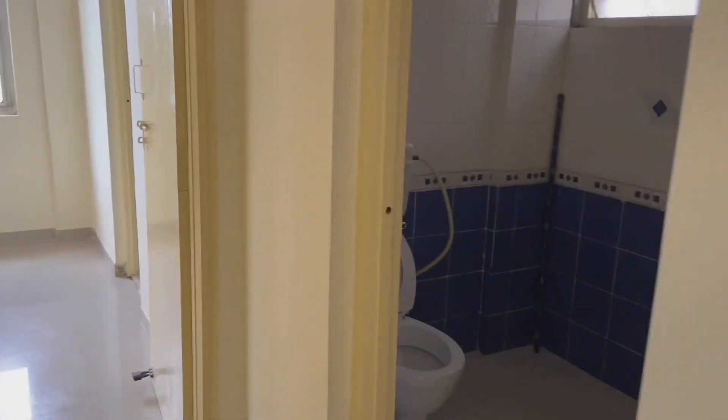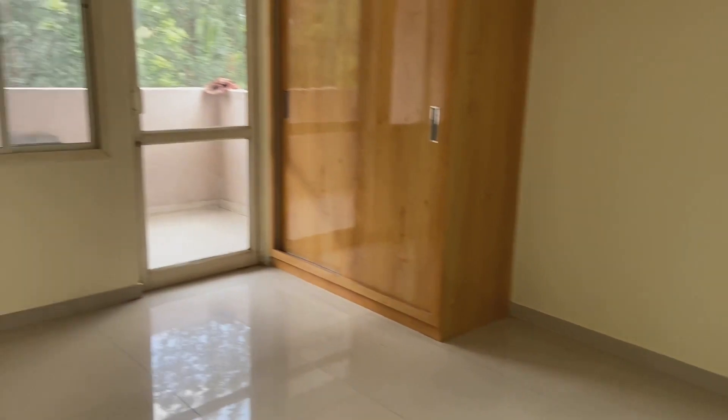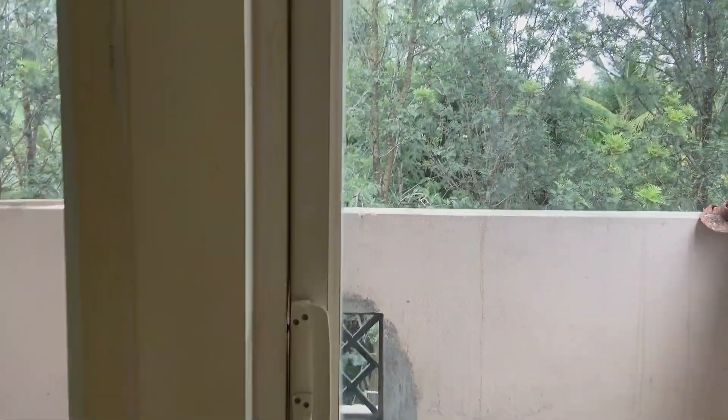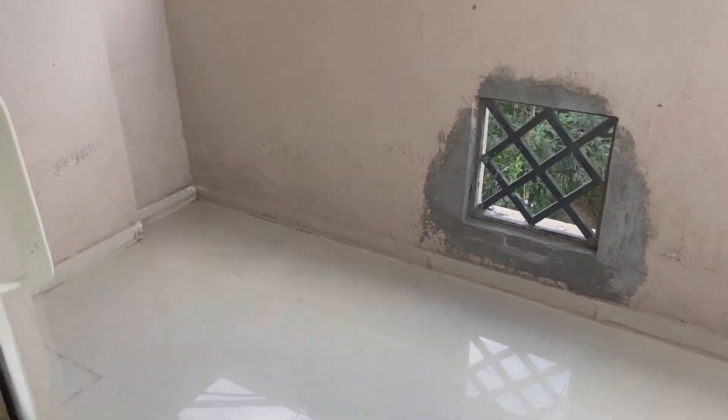This is the guest washroom, and now we are entering the master bedroom. The master bedroom again has another awesome balcony with the same view. We're not going onto the balcony because you'd see the same view, but it is really awesome and I'm going to enjoy it a lot.